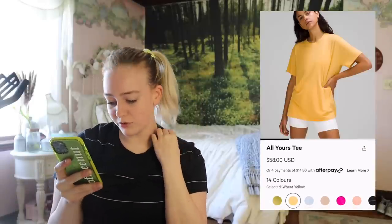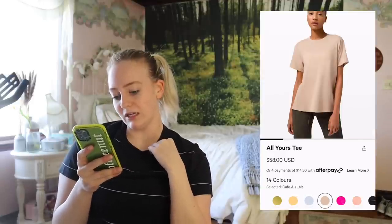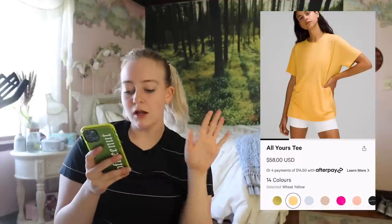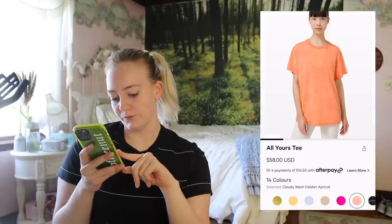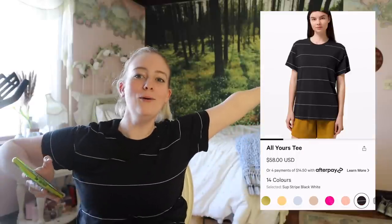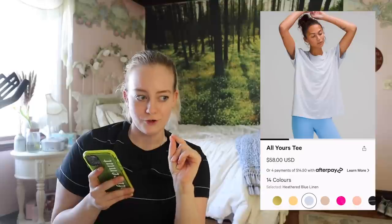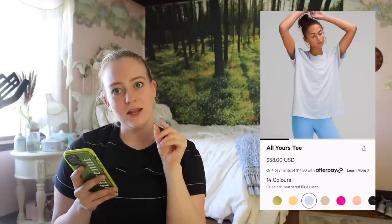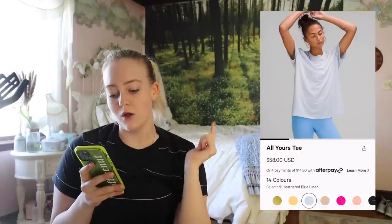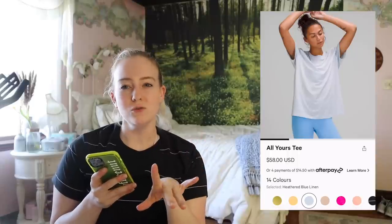They came out with so many colors in the All Yours tees — Wheat Yellow, I might have to snag that when it goes on markdown, and Heather Blue Linen, yes. Cloudy Wash, Golden Apricot — literally this is the one I'm wearing right now. A lot of these colors, especially Wheat Yellow and Heather Blue Linen, I will be checking Thursday mornings around 7 to 7:30 AM EST for markdowns. But these definitely won't be going on markdown until early to mid-June is my guess.